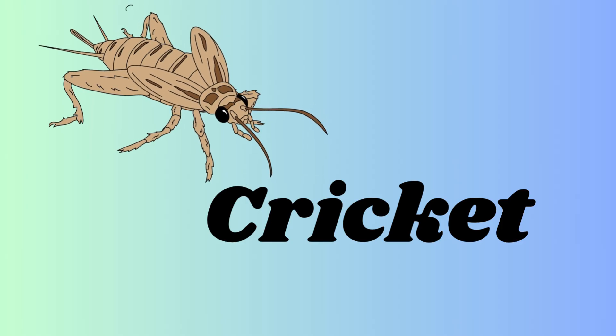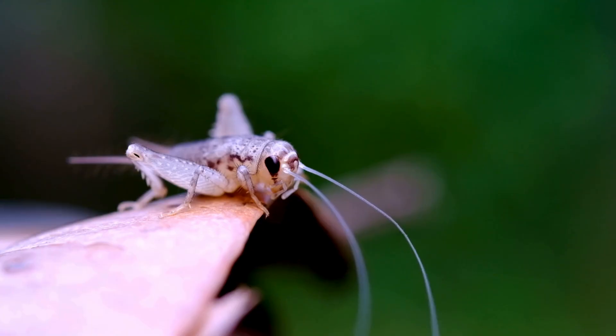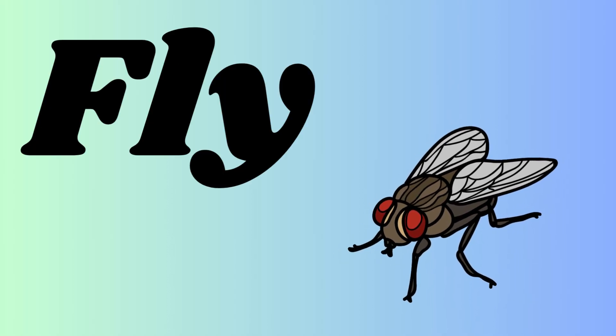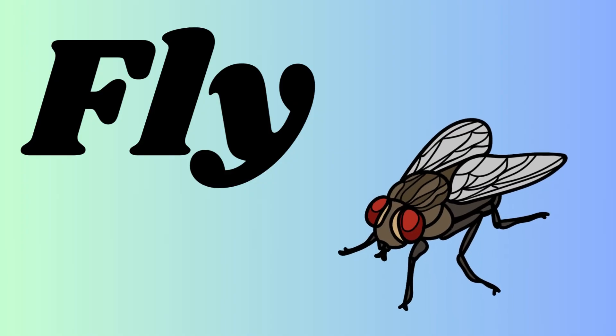that help it jump far and high. It is a cricket — C-R-I-C-K-E-T. It is a mud-colored insect. A cricket is a small insect that is known by its chirping, and it makes that sound by rubbing its wings. It is a fly — F-L-Y — and it is a red-eyed creature.